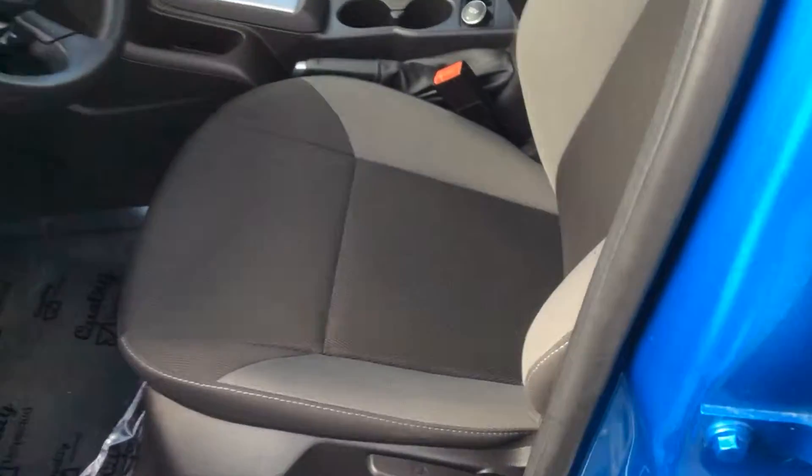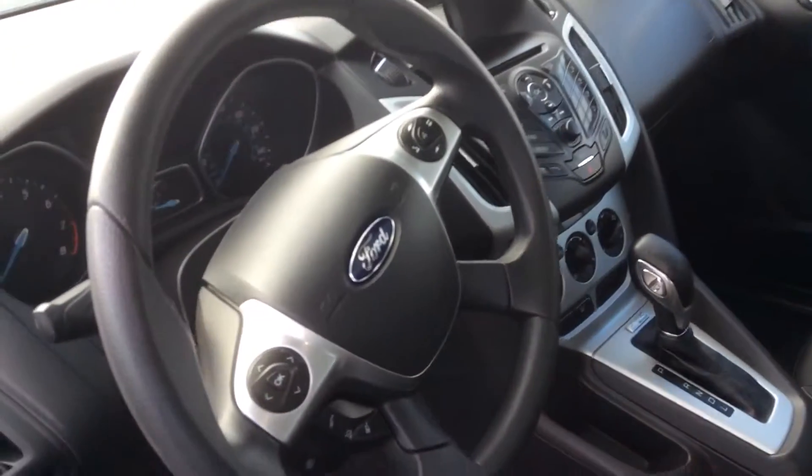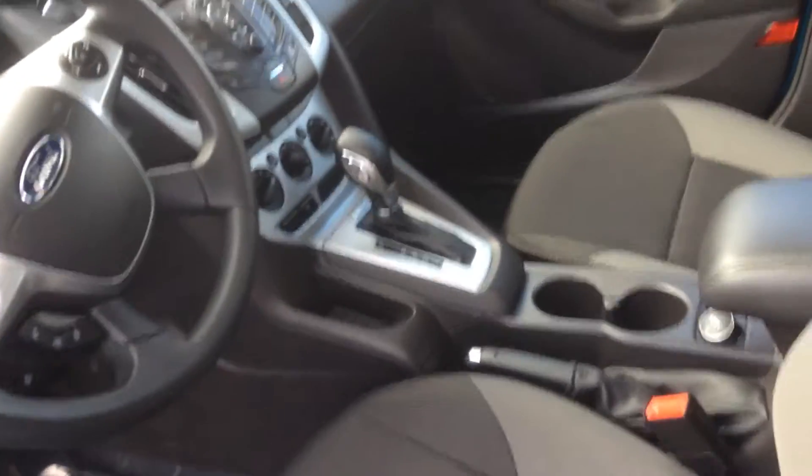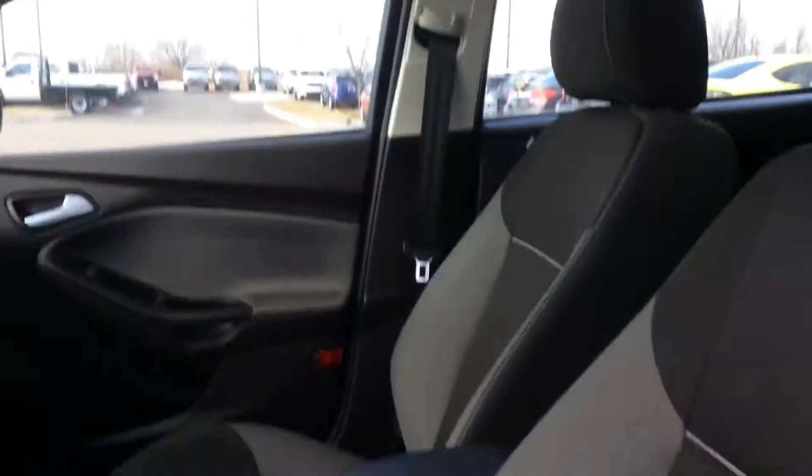It does have a black and gray cloth interior. It does have sync, so if you have Bluetooth you can sync up your phone and do hands-free calling. It does have a moonroof.